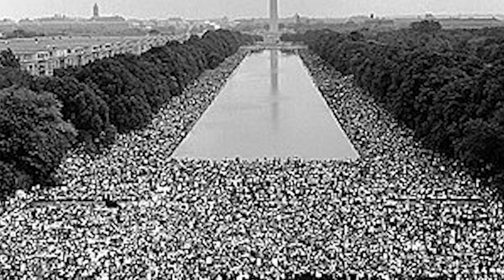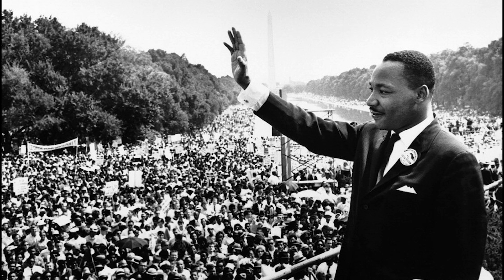Moving on, we have a stirring photograph from the Civil Rights March in Washington, D.C. in 1963. The sea of people stretching out towards the Lincoln Memorial is a poignant reminder of the struggle for equality and justice.